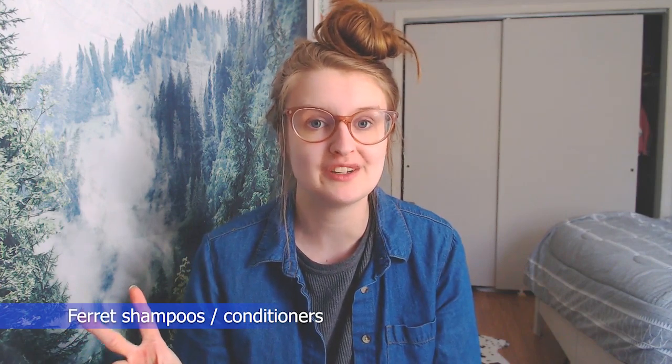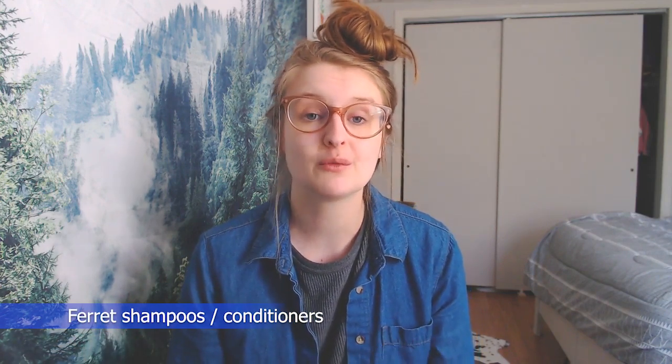Number two: ferret shampoos and conditioners. This is a big one. Not only do ferrets not require bathing whatsoever, most of these shampoos contain essential oils, which are very harmful for ferrets. They build up over time in their organs and create toxicity, which is extremely fatal. Many ferrets have suffered because of essential oils and candles being used around them. You'll notice most of what I have on my list is by Marshall's — that's because they dominate the ferret market. You'll also notice that Marshall's is obsessed with odor control.